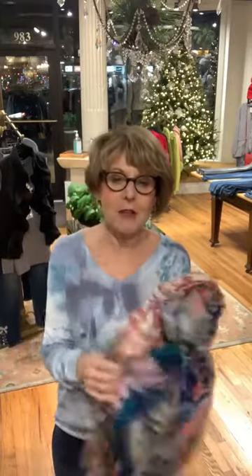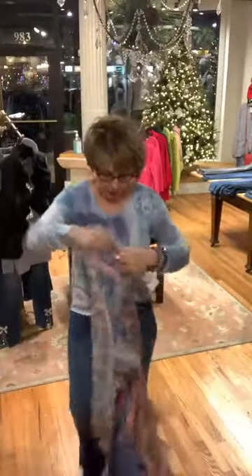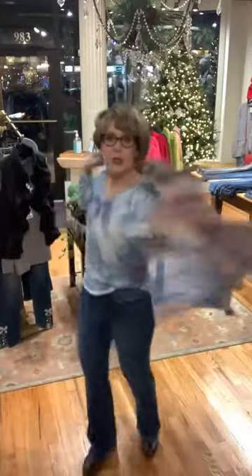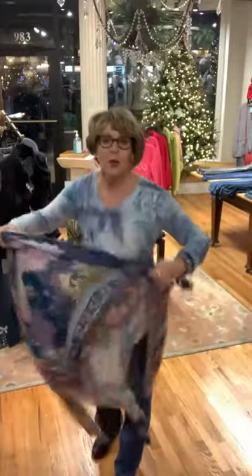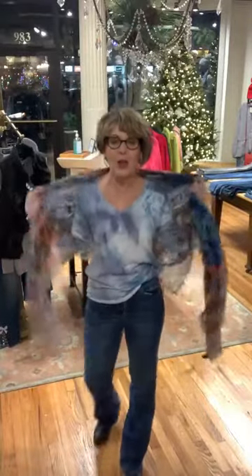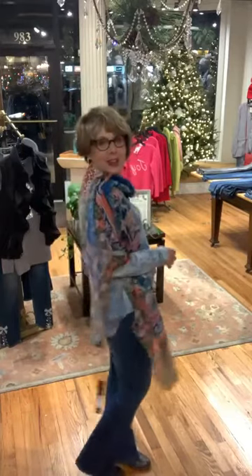Love my scarf for $78. The colors in this scarf are so beautiful, and look at how big it is — absolutely sensational. You can wear it as a sarong to the beach, as a cover-up over your shoulders, or wear it as a little tight scarf. It's just fantastic — any way you want to wear it, it is absolutely perfection. Feels fantastic.